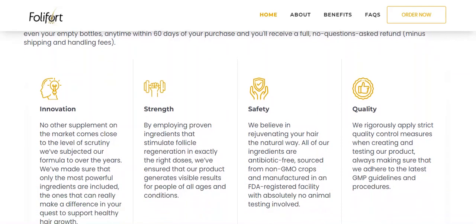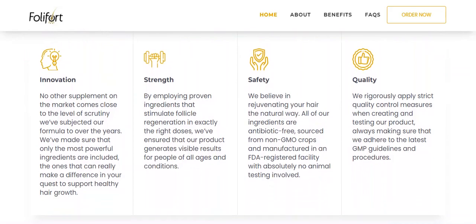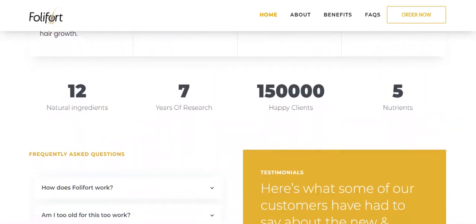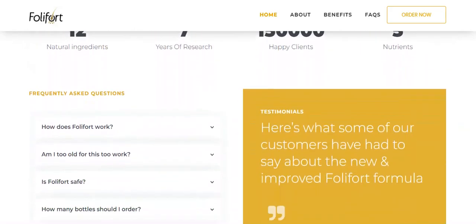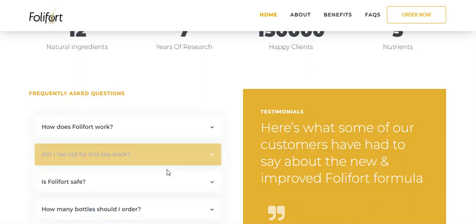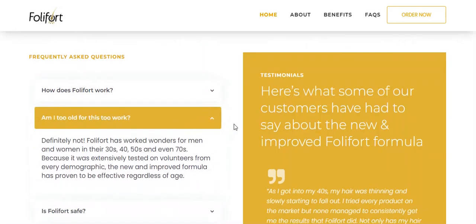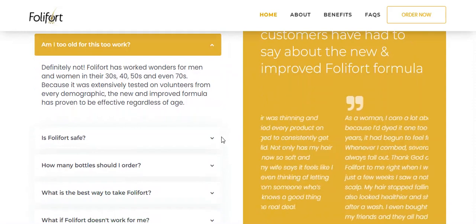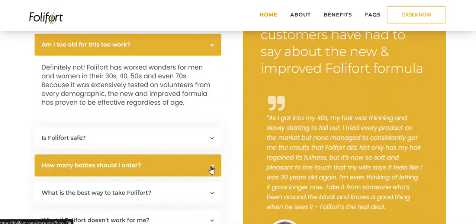Each capsule is manufactured in the USA using a state-of-the-art FDA-registered and GMP-certified facility. Follifort has worked wonders for men and women in their 30s, 40s, 50s, and even 70s. Because it has been extensively tested on volunteers from all demographic groups, the new and improved formula has proven effective regardless of age.